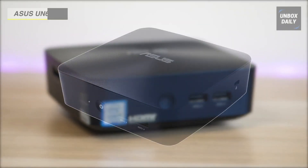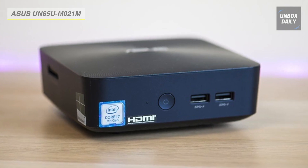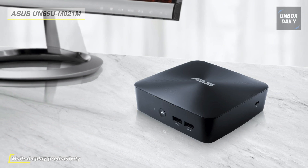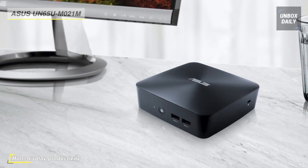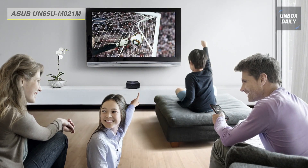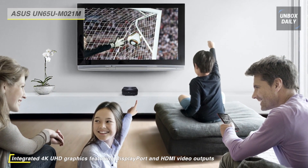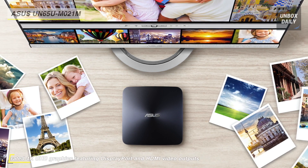Our list begins with the Asus Vivo Mini UN65U Mini Desktop Computer. This mini PC is powered by a 2.7 GHz Intel Core i7-7500U dual-core processor, and it can efficiently multitask and quickly access frequently used files and programs. It has two empty DDR4 SO-DIMMs, which support a max RAM capacity of 16GB, an M.2 slot, and a 2.5-inch bay for hard drives or solid-state drives. Its compact design cannot fit a dedicated graphics card and must rely on integrated graphics. You can connect to the internet via 802.11ac Wi-Fi and pair compatible wireless peripherals with Bluetooth 4.0 technology.